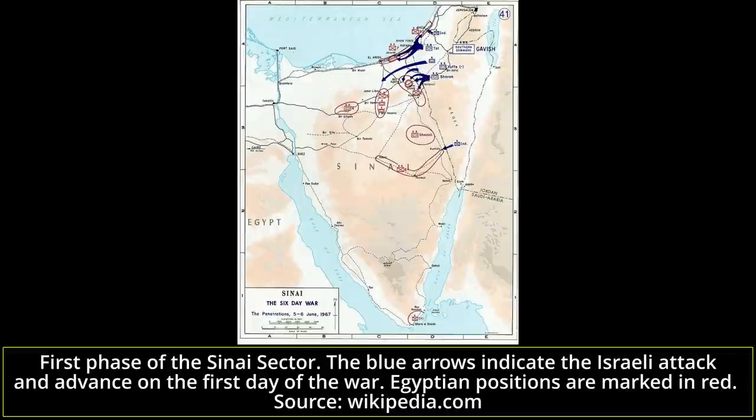During the Sinai Offensive, launched at 0800 hours on June 5th, 1967, the M50s and M51s played a marginal role in the first but crucial actions against Egyptian tanks in Northern Sinai. Israeli Pattons and Centurions advanced hundreds of kilometers into the Sinai Desert, disorganizing Egyptian troops and creating major logistical problems for the Israeli army.